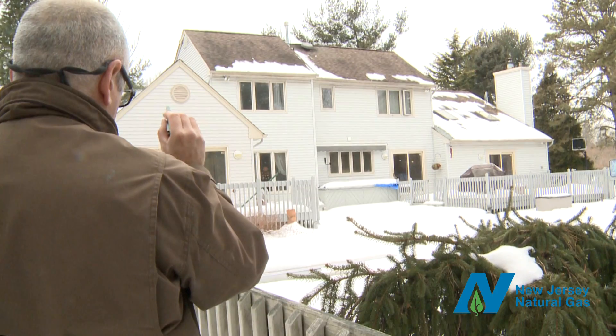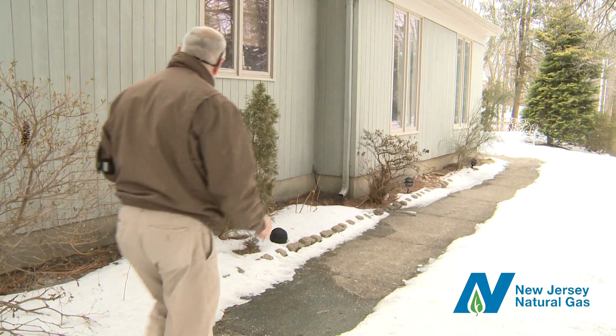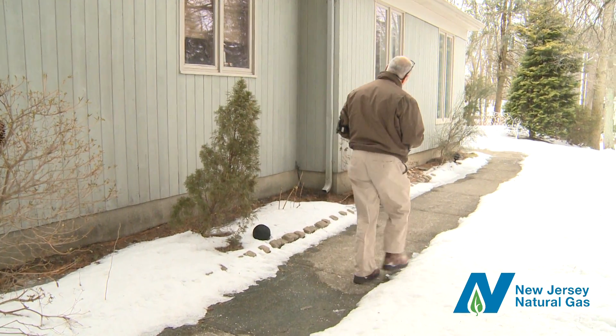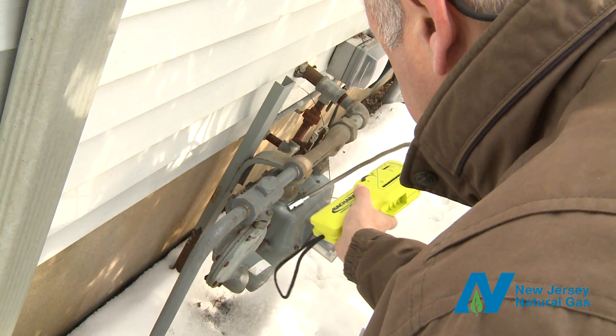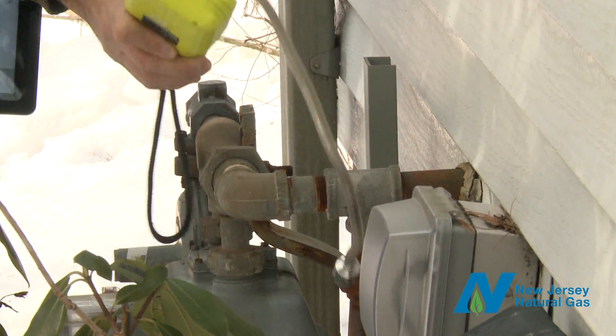The auditor starts with an assessment of the exterior of your home, visually inspecting walls, the foundation, and general appearance of the roof. At times, this inspection can reveal the source of issues that may be identified inside your home.